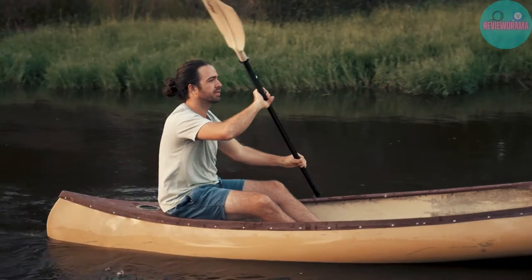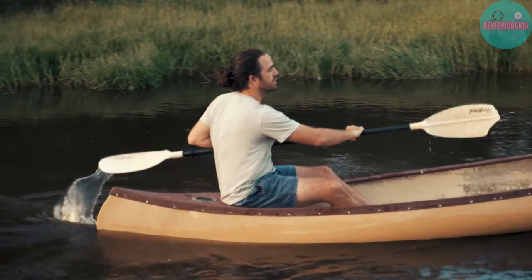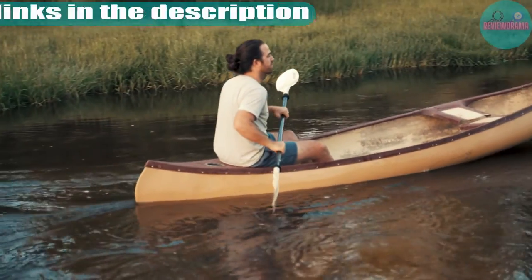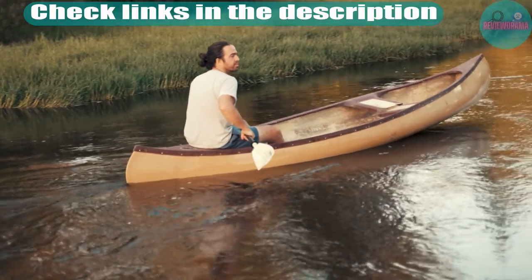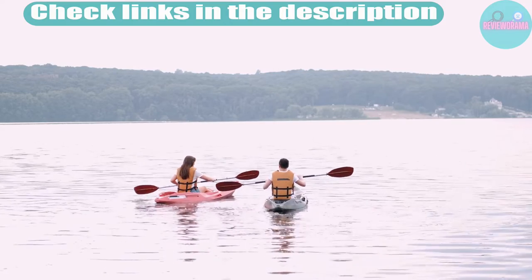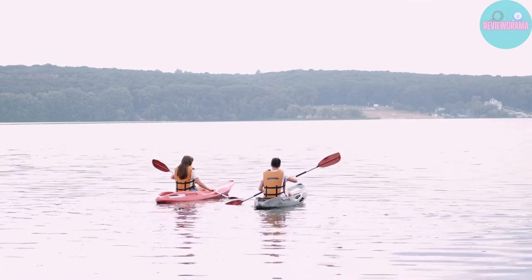I make helpful videos daily, so do subscribe to my channel. If you want to know about the price and other information, be sure to check my description. You can also find the timestamps there. So without any further delay, let's jump into the video.